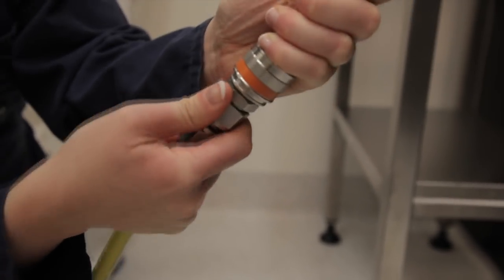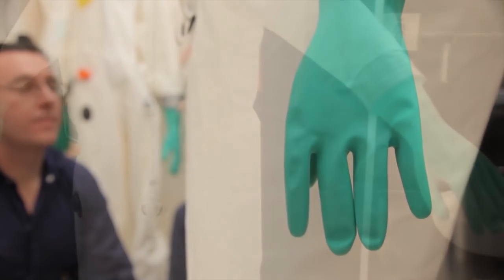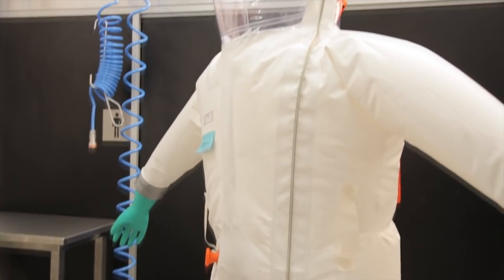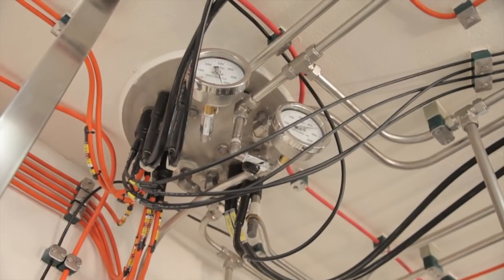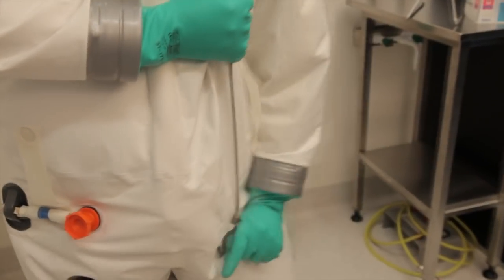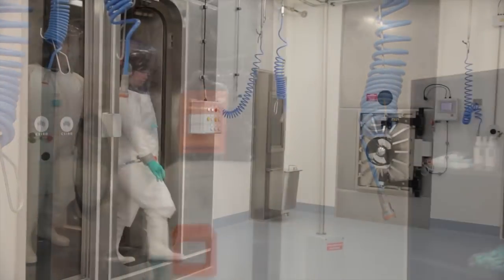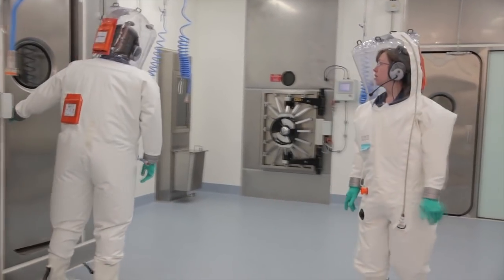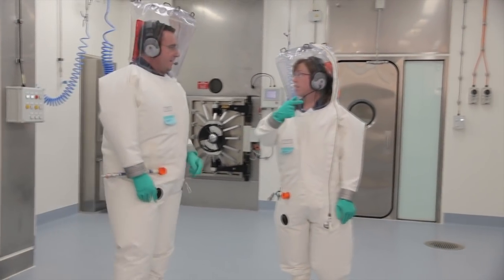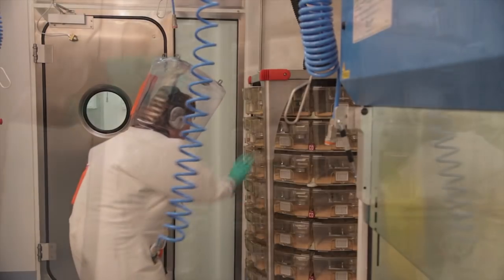Before entering the laboratory, scientists pressurise the fully encapsulating positive pressure suit — the latest model available to scientists — and check both air supplies to ensure their equipment and lifelines are operating efficiently. Once inside, they can then move around freely. The ACBRF provides scientific staff with an opportunity to work with small laboratory animals, including insects, inside three spacious animal rooms.